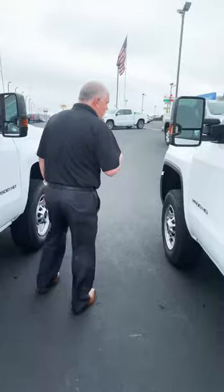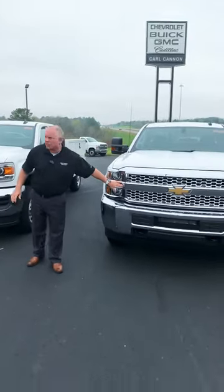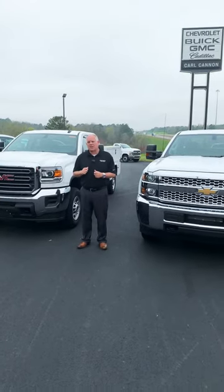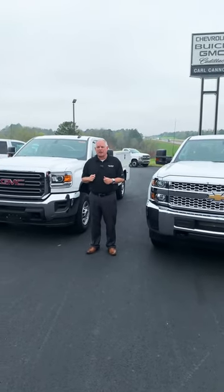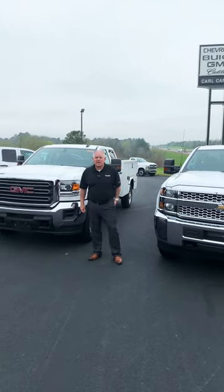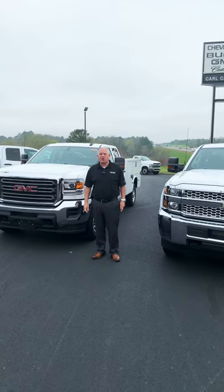Here at Carl Cannon, we do both the GMC and the Chevy. We have exciting news about what we have to offer in their commercial lineup, even during times like these. You're still going to need work vehicles, and when you need them, you need them. We've got a number of these vehicles here ready for you in both the Chevrolet and GMC brands. Please let us know if one of these 2019 2500 double cabs would work for your business — we'd love the opportunity to talk with you. Thanks again, we look forward to speaking with you at Carl Cannon.